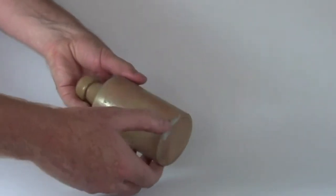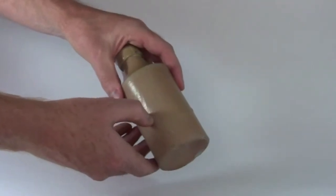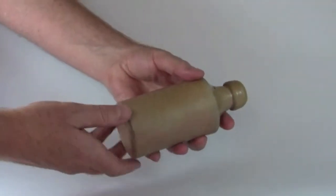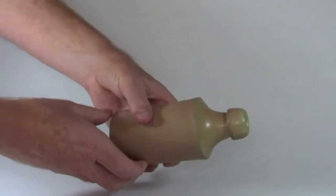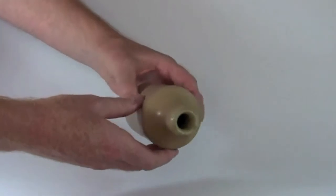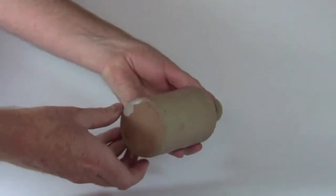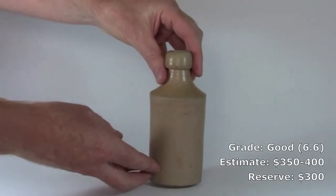There's a chipped area on the base, but the main thing is these little hairlines slash cracks through the bottom, basically coming from the base and spreading around the bottom parts of the bottle. Generally very tight — there's probably just a couple of spots where it just catches a fingernail. Still a nice little bottle, our grade 6.6.